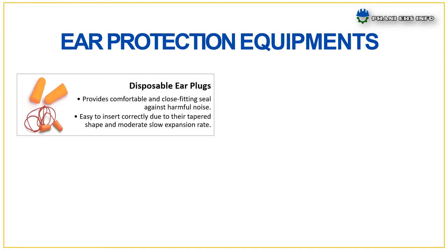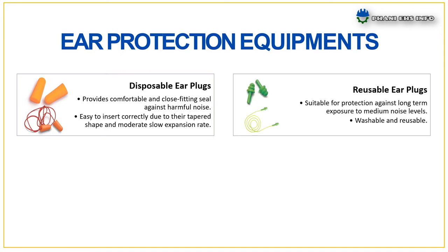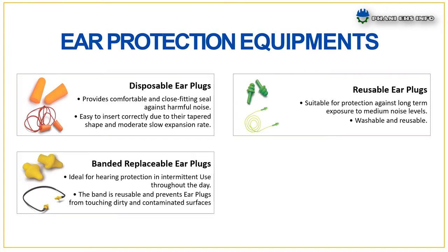Disposable ear plugs: provides a comfortable and close-fitting seal against harmful noise. Easy to insert correctly due to their tapered shape and moderate slow expansion rate. Reusable ear plugs: suitable for protection against long-term exposure to medium noise levels; washable and reusable. Banded replaceable ear plugs: ideal for hearing protection in intermittent use throughout the day. The band is reusable and prevents ear plugs from touching dirty and contaminated surfaces.